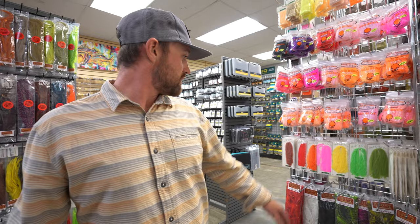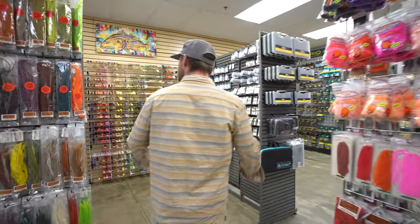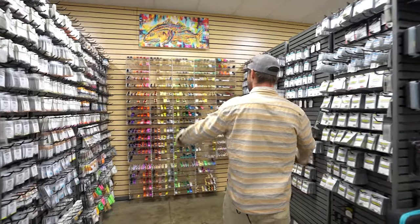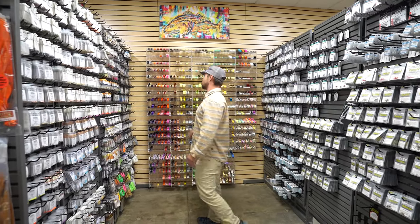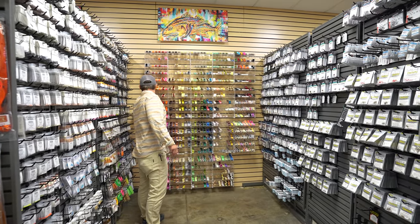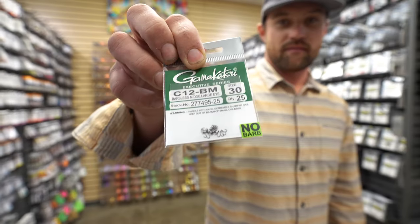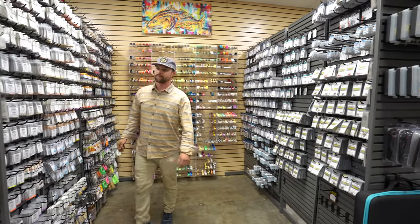On this side we got all kinds of glow bug yarn for you dirty egg heads, lots of McFly foam, all that kind of jazz. We got hooks and beads in this aisle here with the beautiful thread wall — everything you guys should need from salt water all the way down to size 30s. Over here the extra wide eye is the South Platte special.